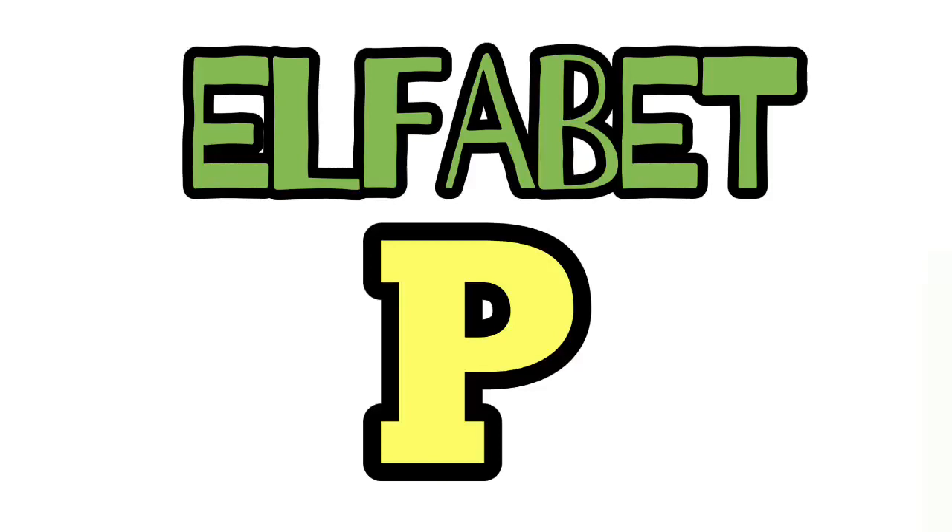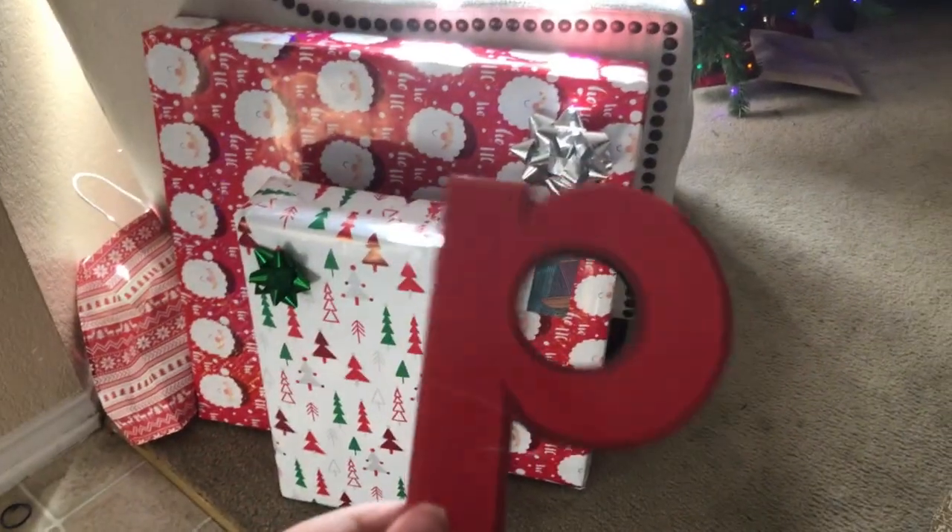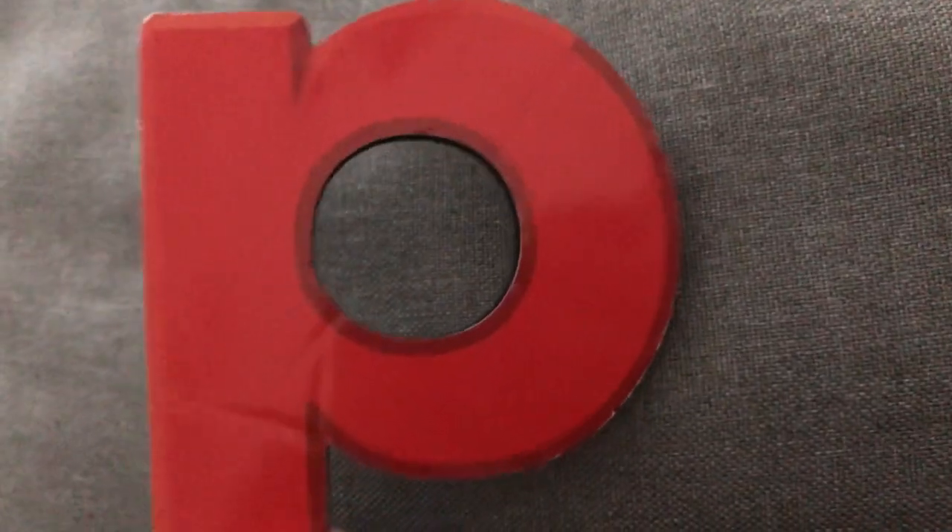Now it's alphabet P. This is the letter P. It makes the P sound. Presents start with the P sound. Know anything else that starts with the letter P?